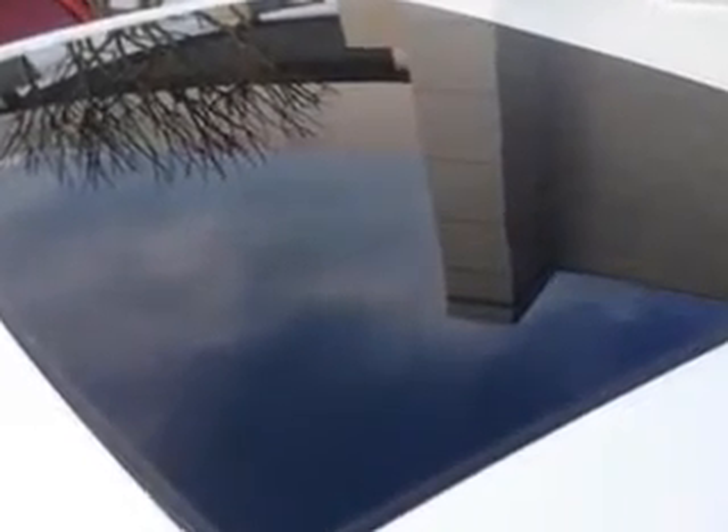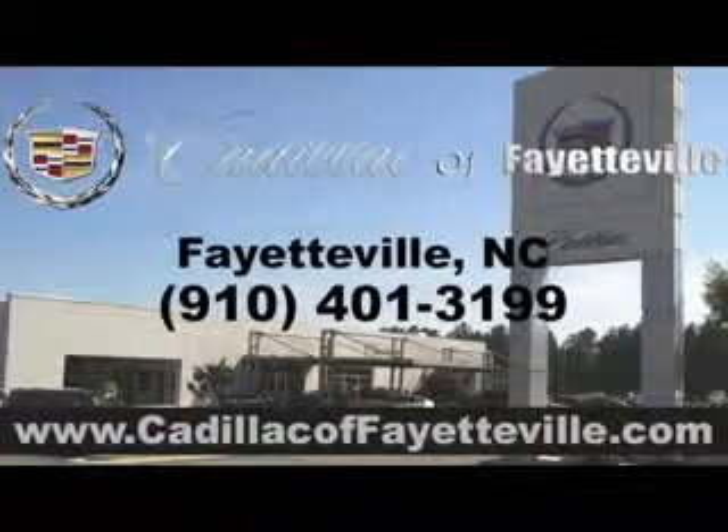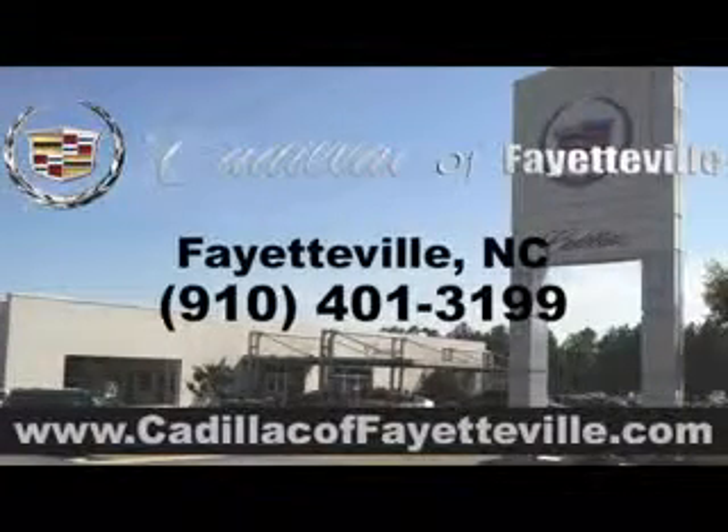Enjoy the drive and have peace of mind in this 2014 Cadillac ATS at Cadillac of Fayetteville today. Stop in today or visit us 24/7 at cadillacoffayetteville.com.